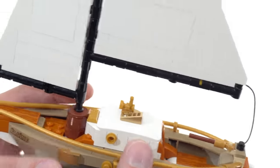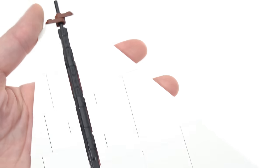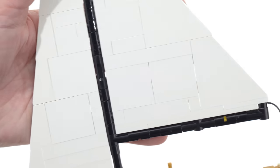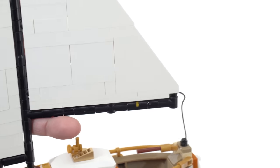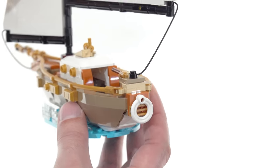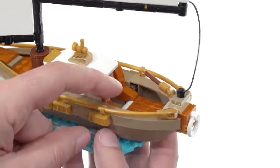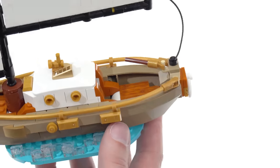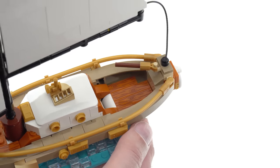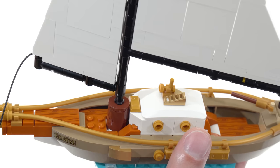The hull is built nicely, the cabin is built nicely, I'm fine with the water base, and I'm okay with the sails. Some people much prefer cloth sails — I definitely prefer cloth sails myself — but I respect that this is done all with plastic except for the lines, so it's that traditional building feeling. The tiller is nice; you can turn it side to side.